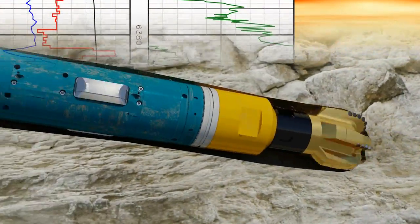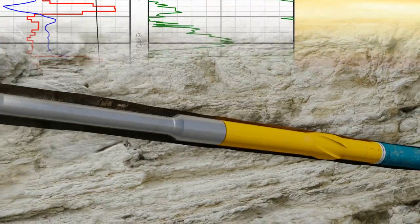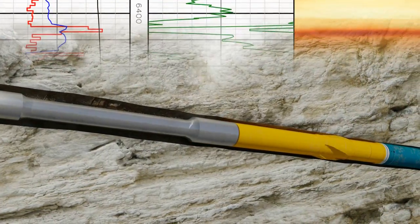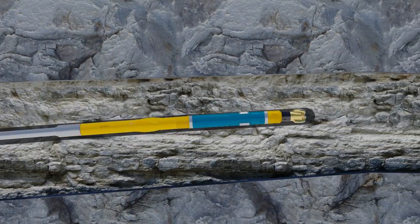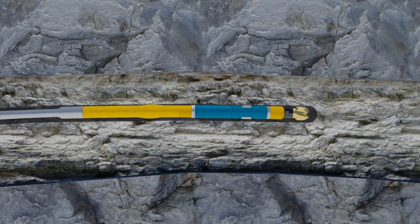The Autotrack Curve System also includes a near-bit azimuthal gamma measurement. You can detect formation changes and geosteer in real time, so you can find the sweet spot and stay in it.